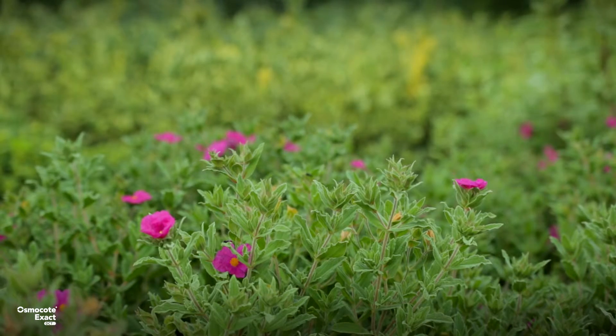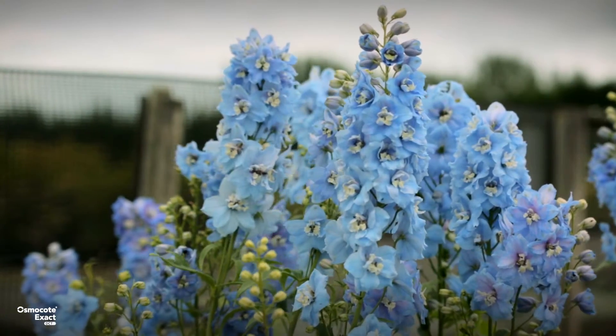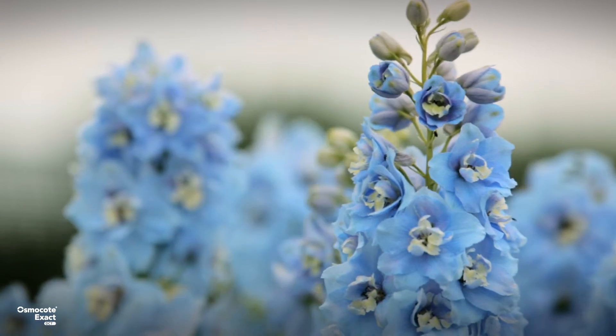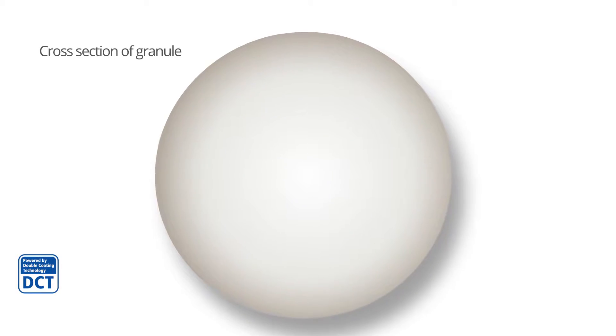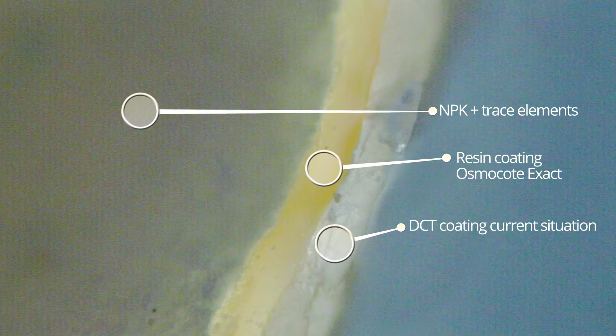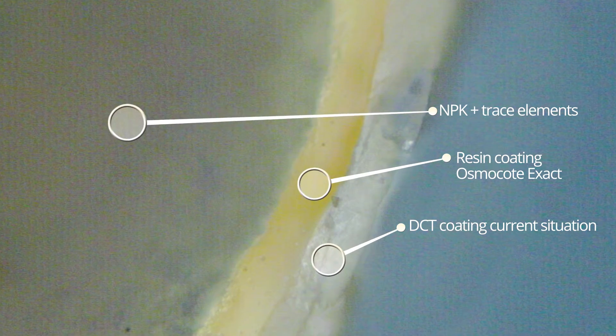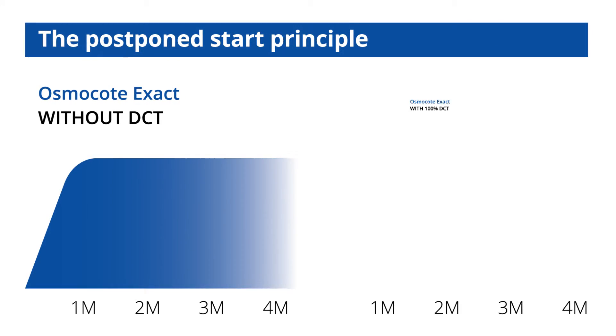Due to ICL's patented dual coating technology, the nutrition release is delayed to when the plant really needs it during the latter growth phase. Dual coating technology allows us to apply a second coat of a different material around a standard Osmocode Exact granule, which delays release by up to two months.